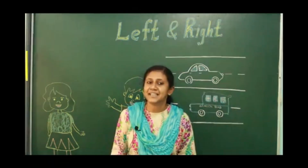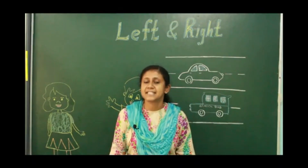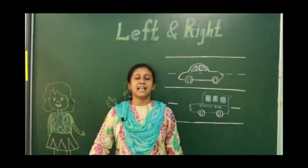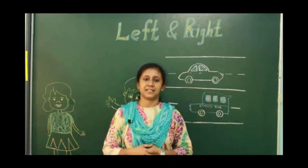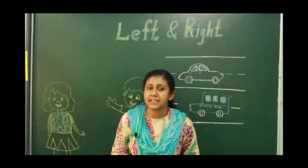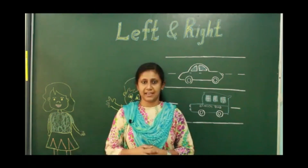Enjoyed this rhyme? Children, you must be wondering why ma'am sang this song. We are going to learn the concept of left and right. Which concept are we going to learn? We are going to learn left and right.